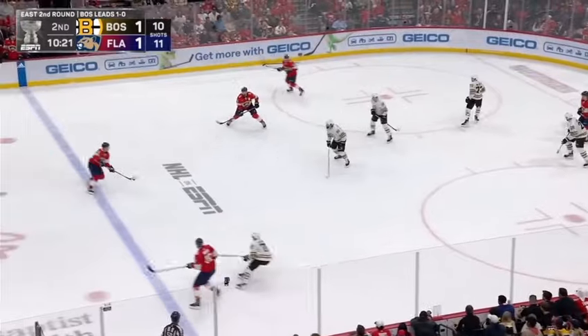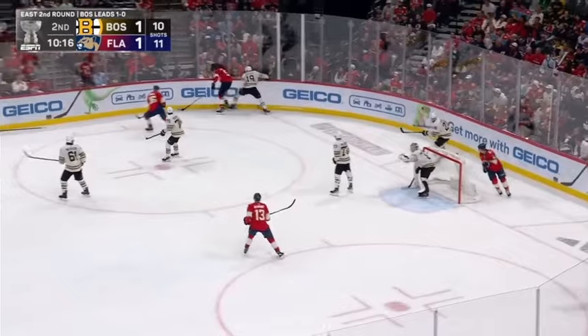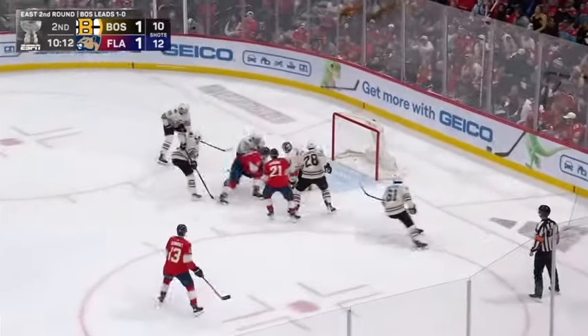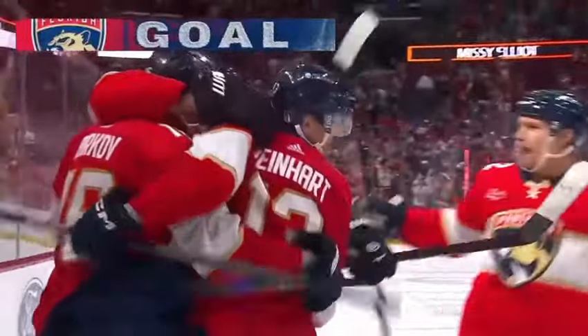Hands one off to Barkov. Room for Forslund. Drive. Blocker save made by Swayman — that shot got through and Swayman was ready for it. Barkov escaped, scene pass, shot — Reinhardt. Save. The rebound. Score! Barkov! The Panthers lead!